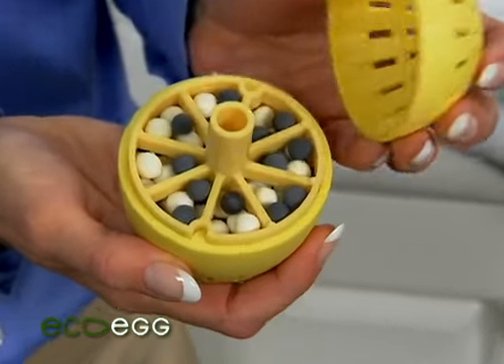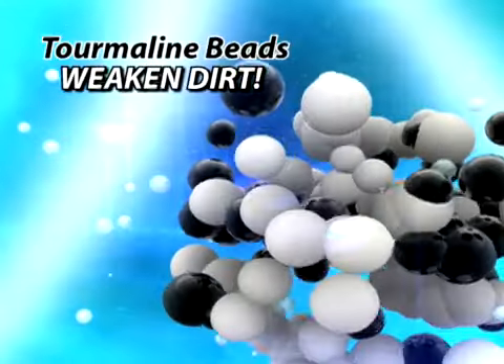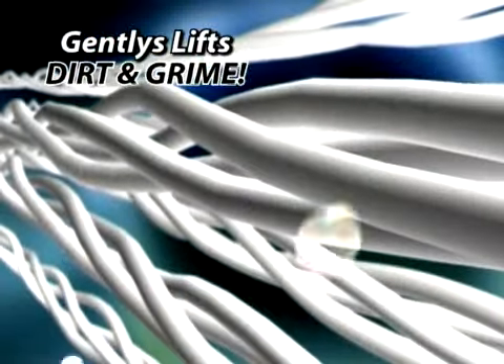EcoEgg's egg-straordinary secret is the scientifically formulated cleaning beads, which collide inside to create a powerful cleaning foam. Black tourmaline beads weaken dirt, while white mineral beads ionize oxygen molecules, gently lifting away dirt and grime.